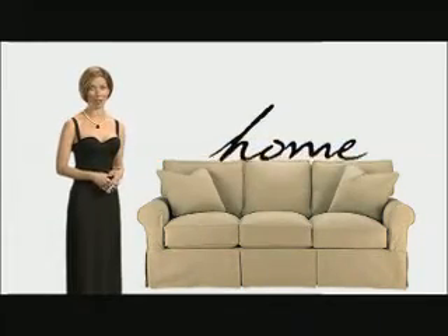When I want to feel more beautiful, I get a makeover. And when I want my home to look more beautiful, I get a slipcover — a slipcover sofa from Home Elements.